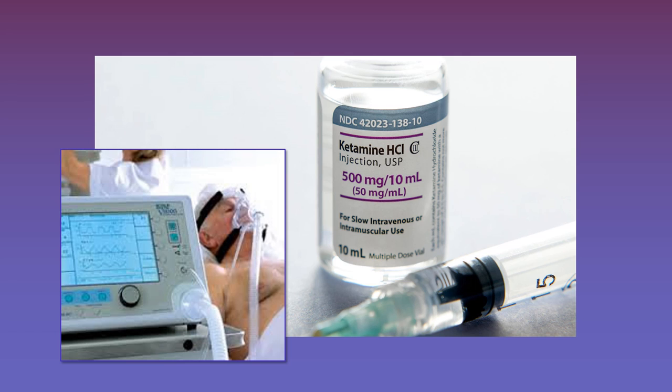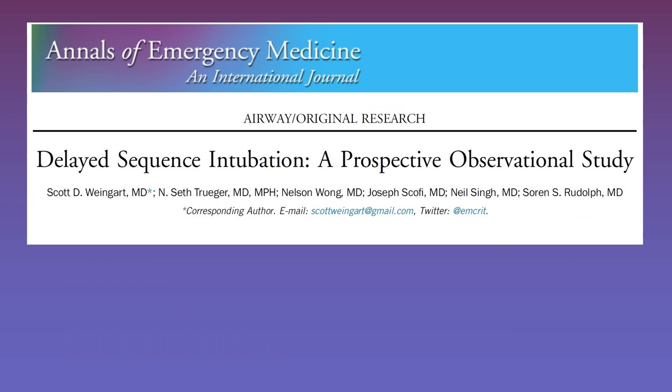Once the patient has dissociated from the dose of ketamine, you'll be able to place your nasal cannula at 15 liters a minute and put your mask on right over that, giving the patient a pretty high FiO2 to breathe without wasting oxygen by thrashing around. If you have a patient that would benefit from some PEEP for pre-oxygenation — like an obese patient or someone with pulmonary edema or pneumonia — place them on a CPAP mask.